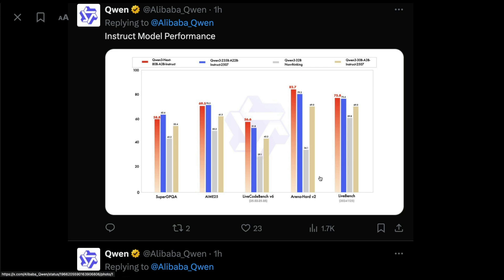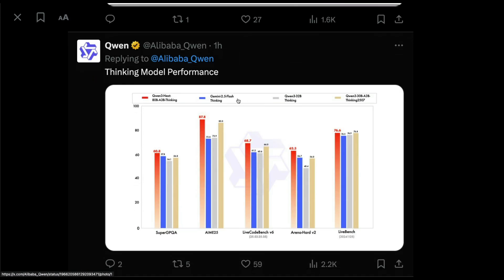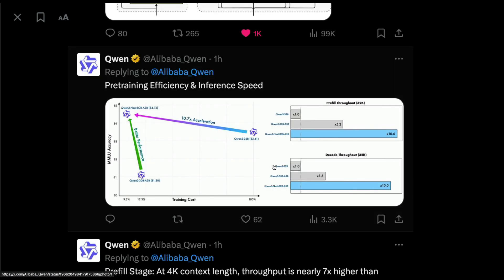On the instruct model, performance is almost on par with or better than the larger size model. On AIME 2025, the model is on par; on LiveCodeBench it's much better; on Arena Hard 2 it's much, much better; and on LiveBench also better. The only area it falls short is GPQA. Comparing against other models, it absolutely crushes Qwen3 32B, and also appears magnitude better than Gemini 2.5 Flash Thinking.